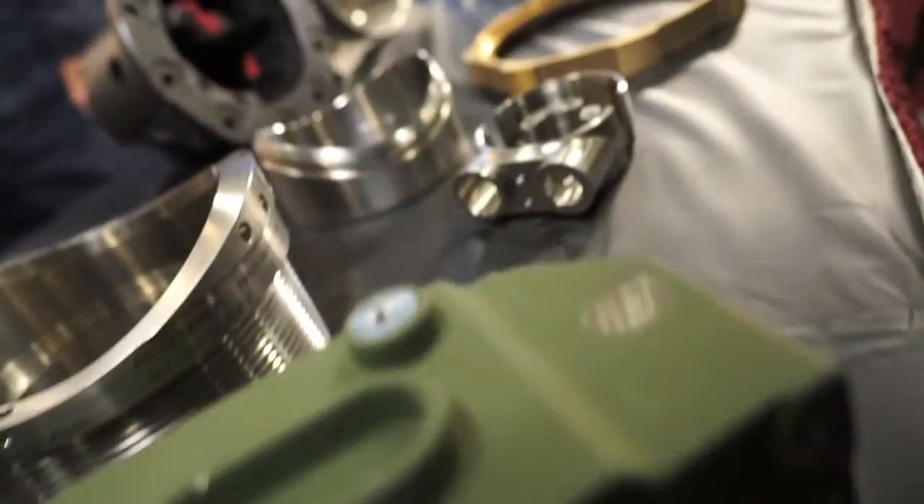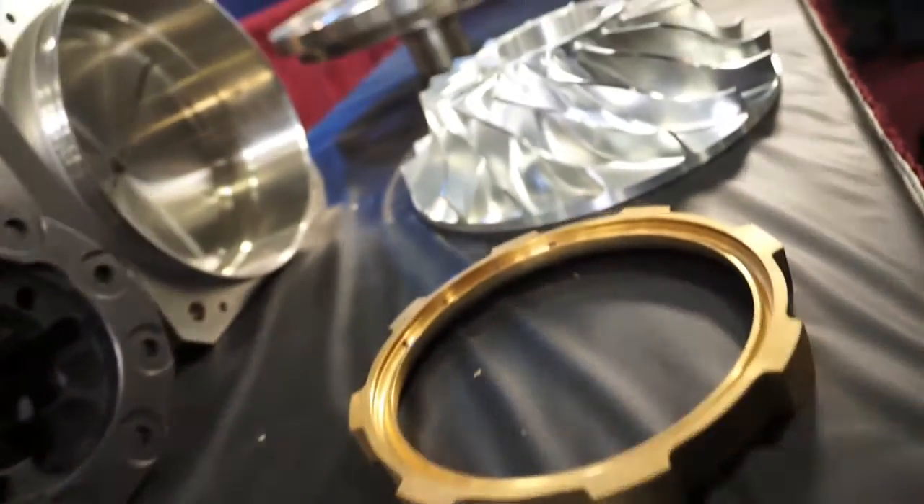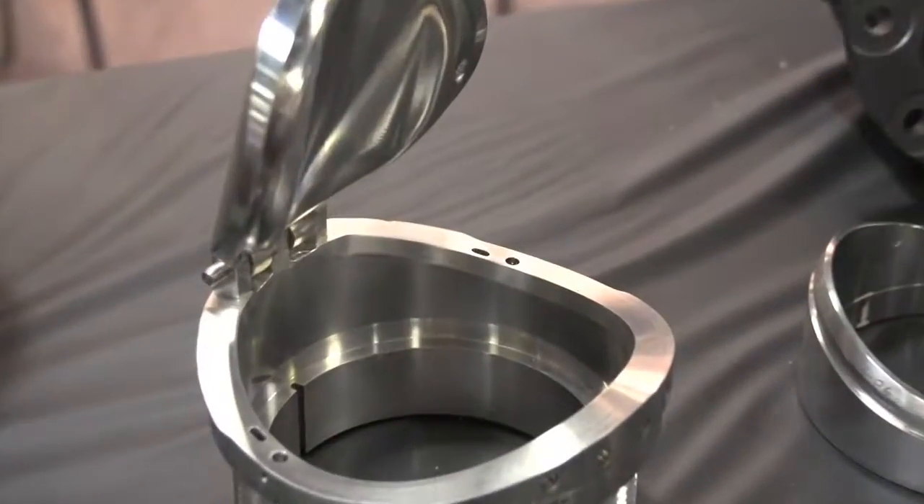Hi, I'm Gary Del Mastro, Vice President of Precise Tool. We do milling, turning, boring, plate finishing, welding, and frame manufacturing.